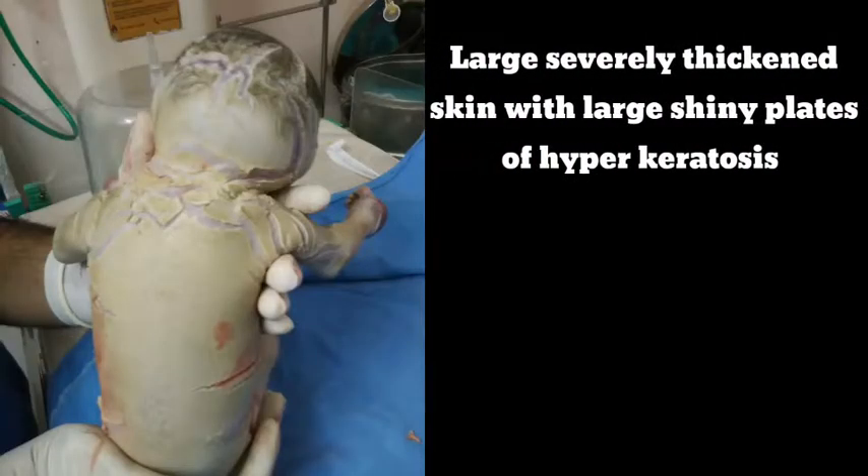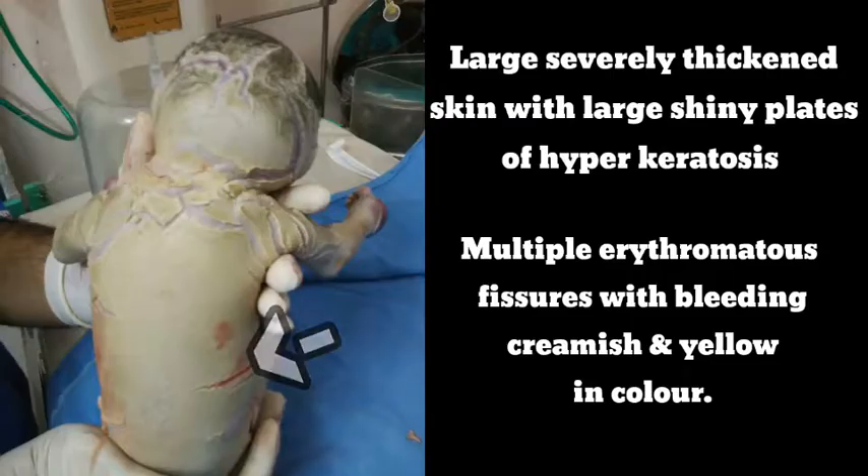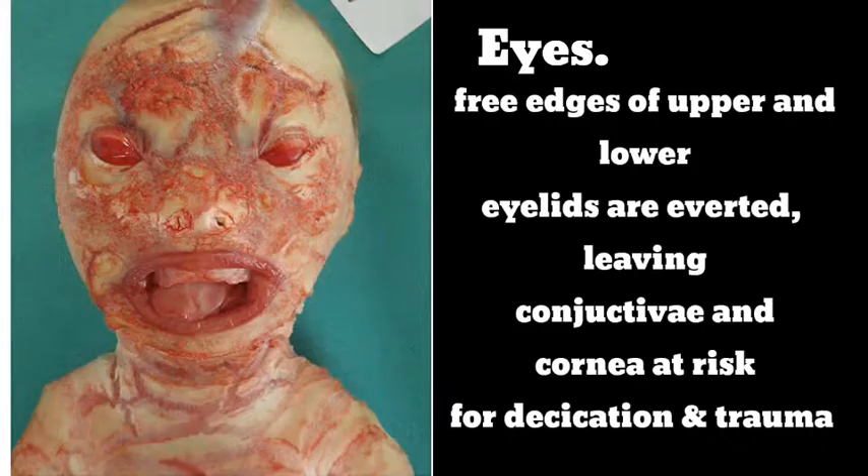What are the clinical features? First, on physical appearance: large, severely thickened skin with large, shiny hyperkeratotic plates present at birth. Multiple erythrodermatous or yellowish areas in color. On the eyes, you will notice that the free edges of the upper and lower eyelids are everted, leaving the conjunctiva and cornea at risk for desiccation and trauma. We refer to this as ectropion.